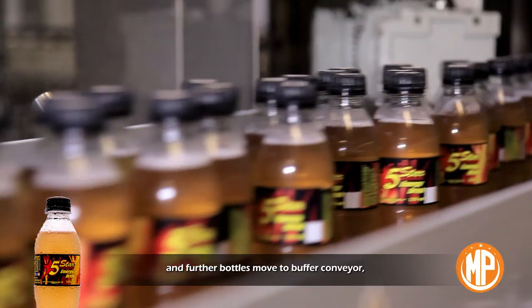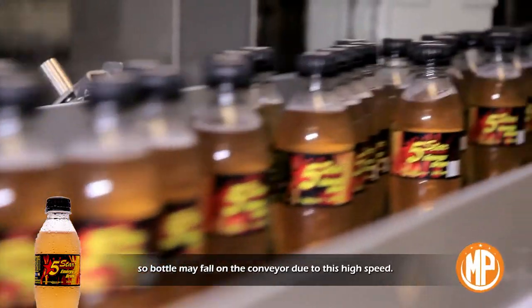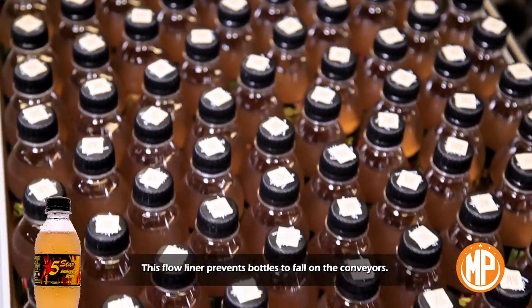Flow liner two: this labeling machine also releases bottles onto a single conveyor at high speed. Bottles move to the buffer conveyor, and this flow liner prevents bottles from falling on the conveyor due to high speed.